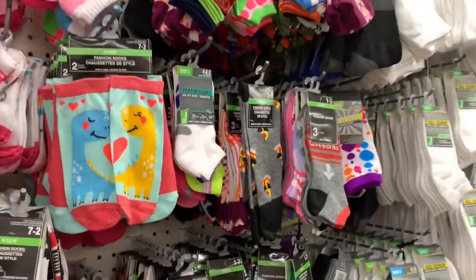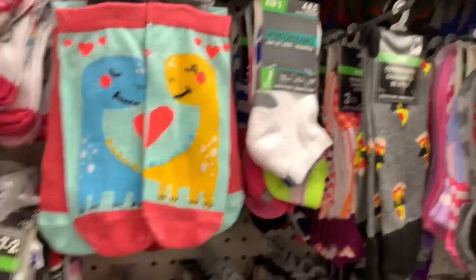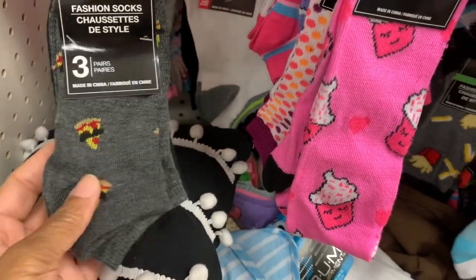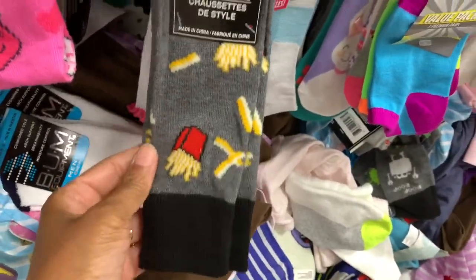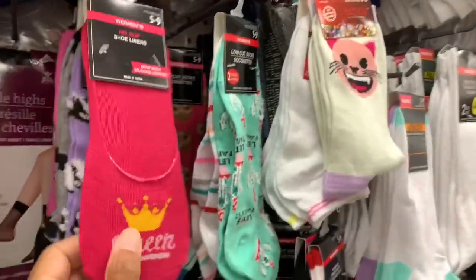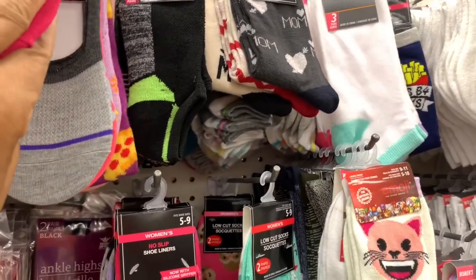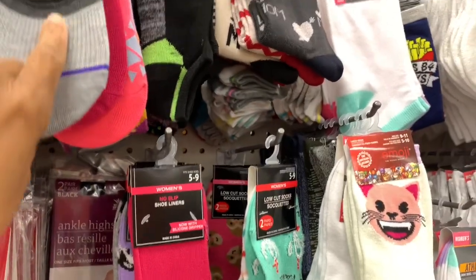Looking at their socks — some cute little kid socks with dinosaurs, cupcakes, pizza, and fries. They also have shoe liners that say 'Queen' on them in different colors.